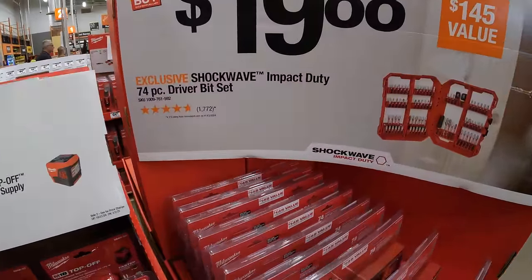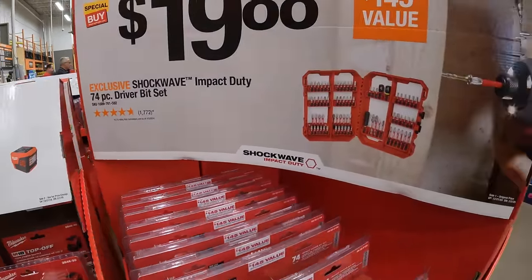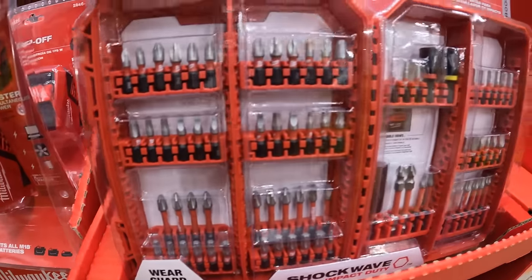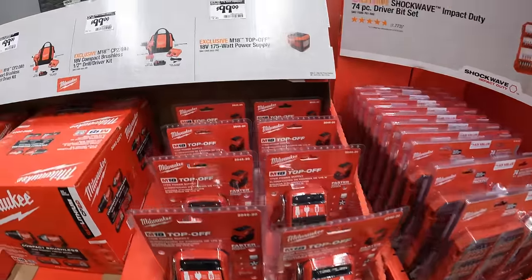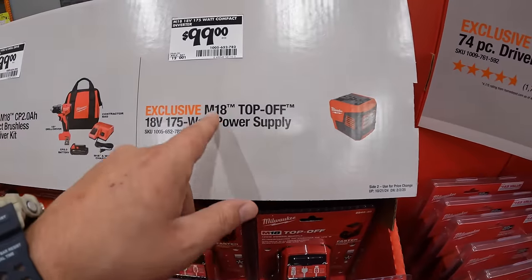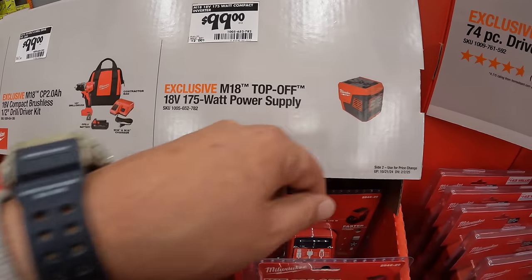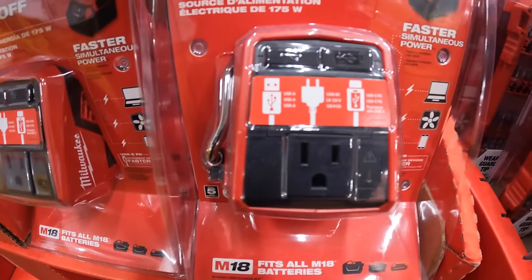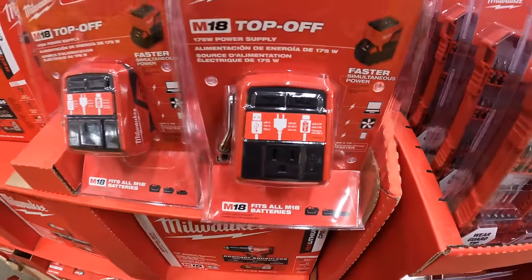$19.88 for the Shockwave Impact Duty 74-piece driver bit set. $99 for their M18 Top-Off 18-volt 175-watt power supply with USB-C, USB-A, and 120V AC output.